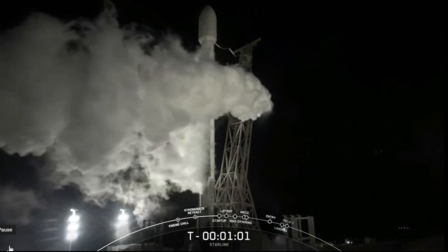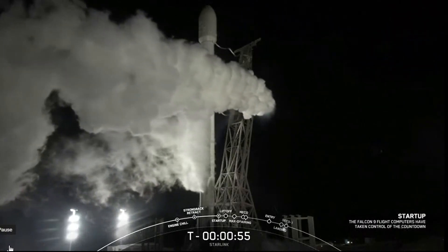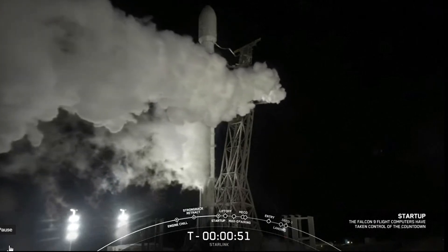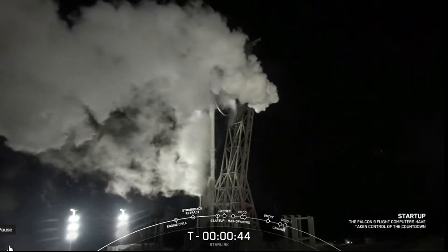As a reminder, today's mission is for Starlink, and we will be sending another 46 satellites into low-Earth orbit. Launch Director is go to launch.